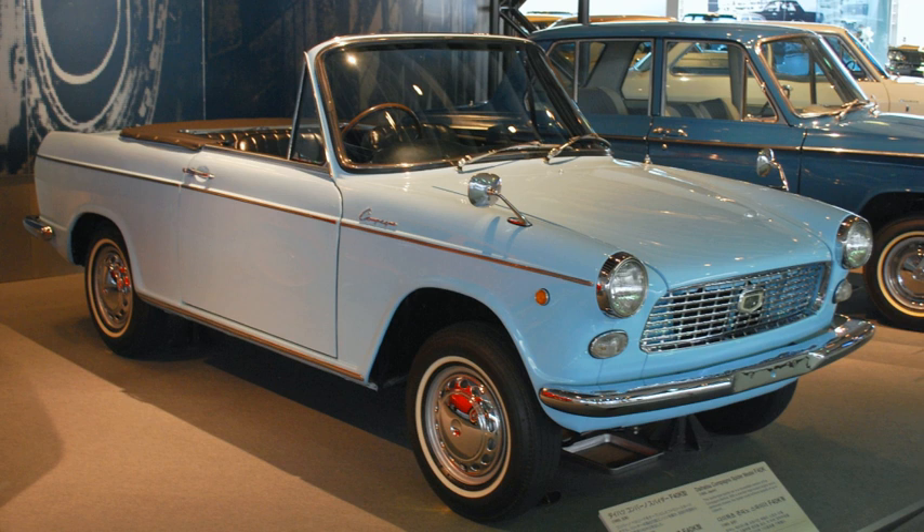The Daihatsu Compagno is an automobile which was produced by Daihatsu in Japan from 1963 to 1970. The Compagno was designed to serve in multiple body styles, and was introduced prior to the acquisition of Daihatsu by Toyota in 1967.